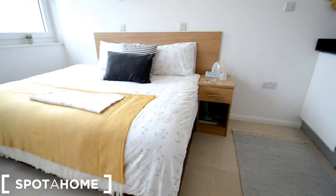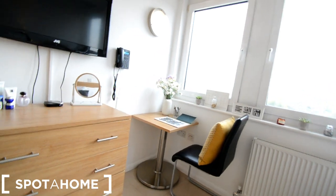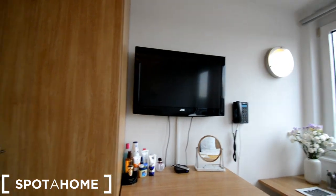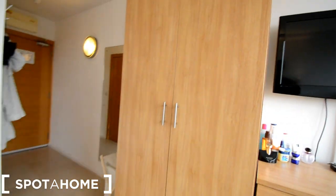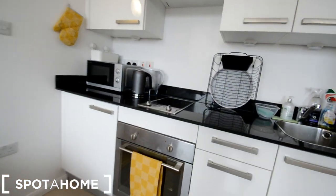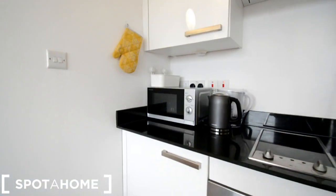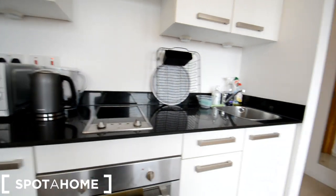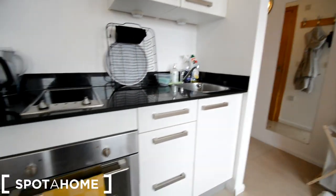We have a double bed, a bedside table. We have a little table there with a chair, chest of drawers, TV, and a big wardrobe. We also have a fully equipped kitchen with microwave, kettle, two stove rings and a sink with the oven.